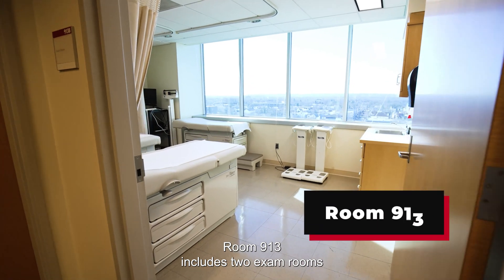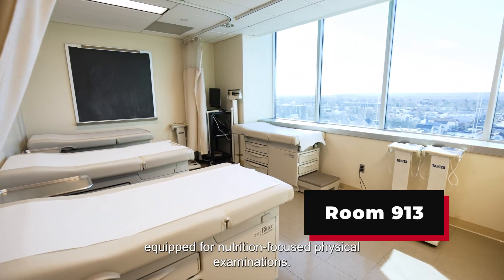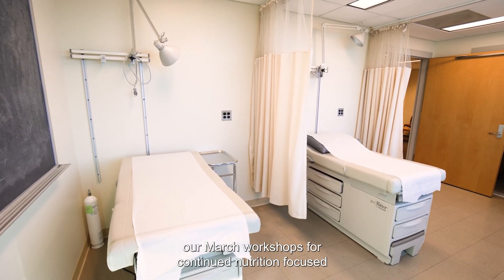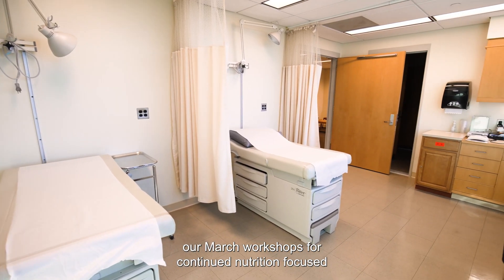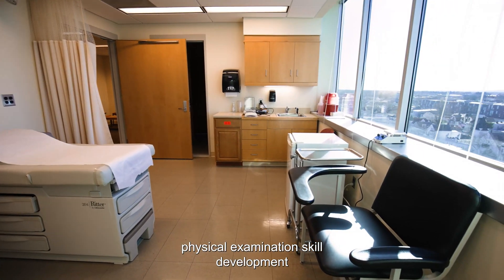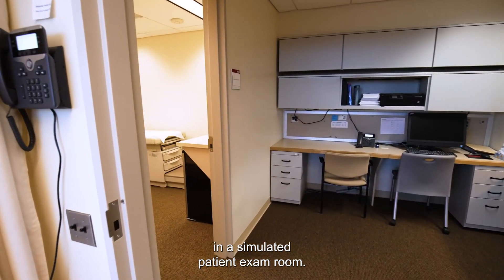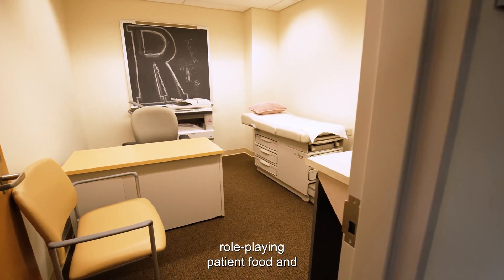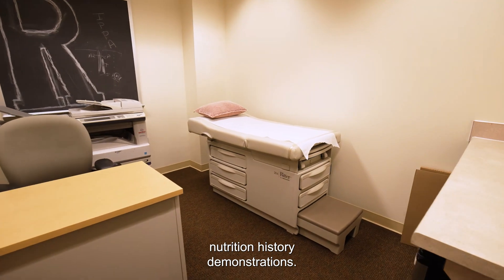Room 913 includes two exam rooms equipped for nutrition-focused physical examinations. The room is utilized during our March workshops for continued nutrition-focused physical examination skill development in a simulated patient exam room. The faculty and students also use this room for role-playing patient food and nutrition history demonstrations.